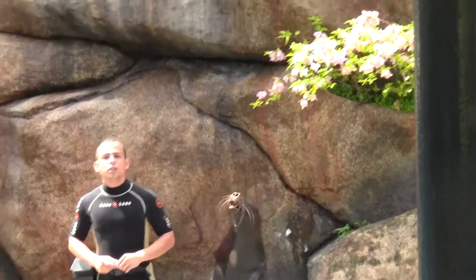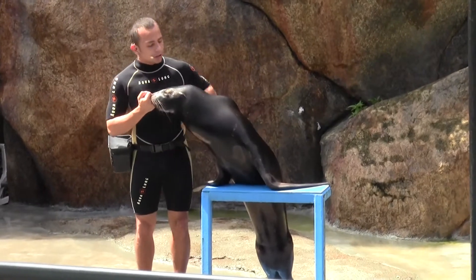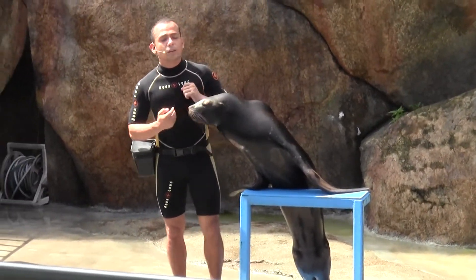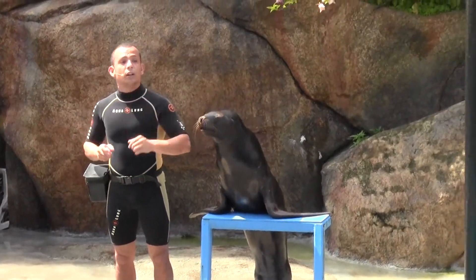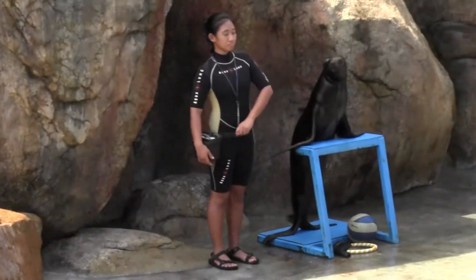Their whiskers aid in navigation and detect vibration from prey in the water. Their small external ears give them a good sense of hearing both above and below the water surface. Sea lions, like many marine animals, can see well both above and under water. They have keen eyesight, but no color vision.